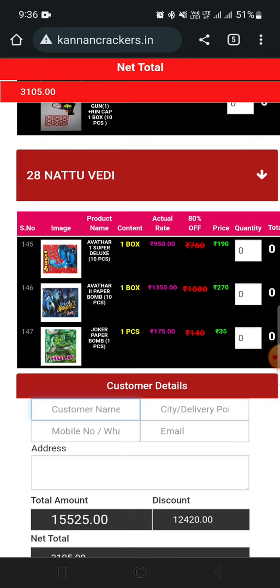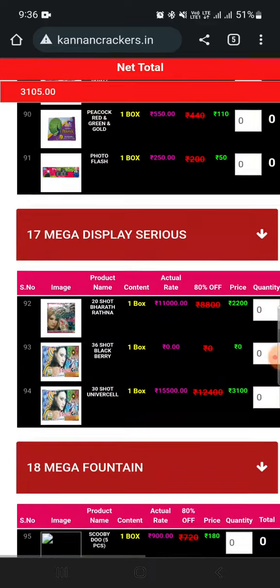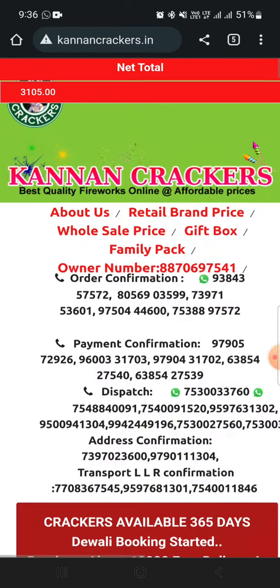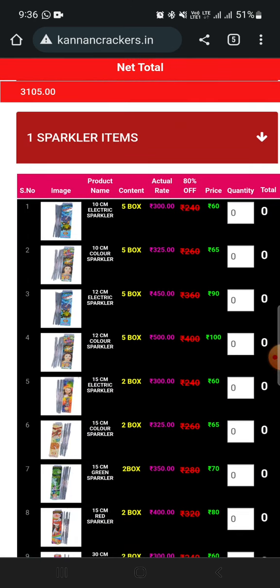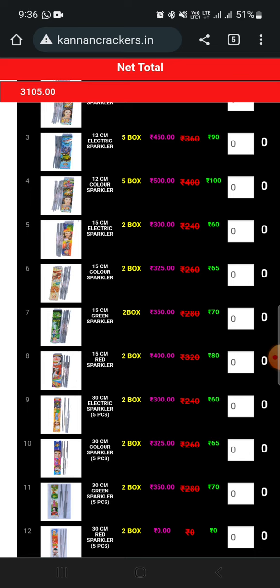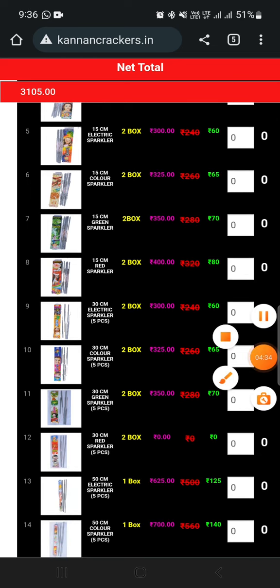If you want to call the number, you can call and confirm. Click the number and they will call you back.